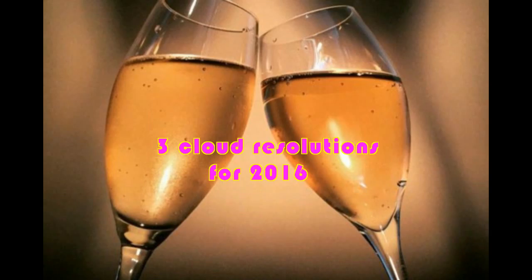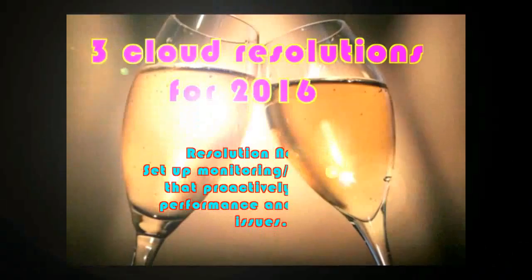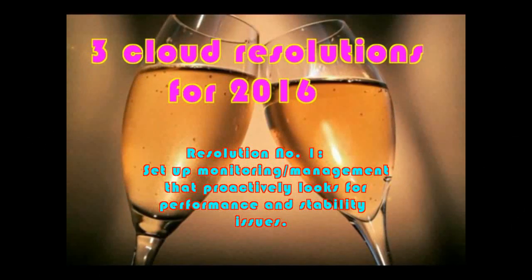Here are three suggestions for better cloud use in 2016. Resolution No. 1: Set up monitoring and management that proactively looks for performance and stability issues.